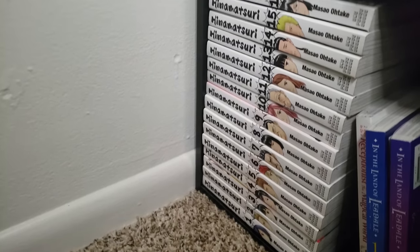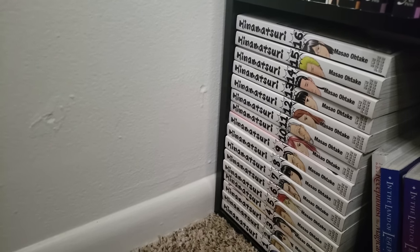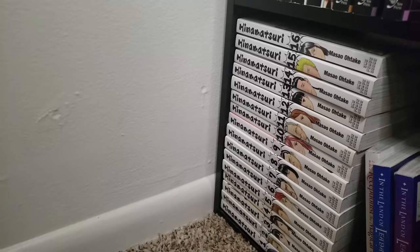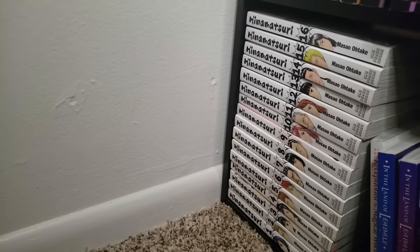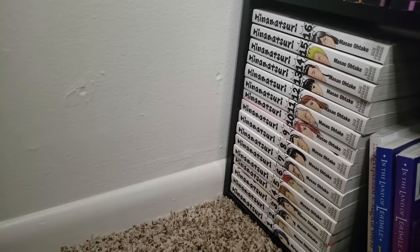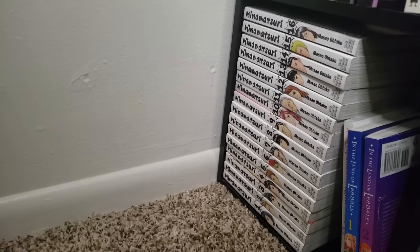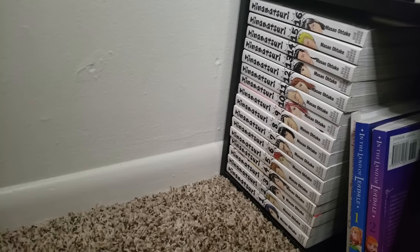Speaking of a comedy series I really want to try out, we have Hinamatsuri, volumes 1 to 16 — this just completed and I really want to finish it. I need to start it because I really want to know what it's all about. I am very afraid this is going to go out of print for some weird reason. Everybody who's been talking about it says this is a hilarious comedy series, so I am very much intrigued.